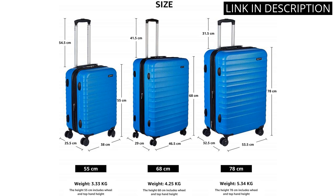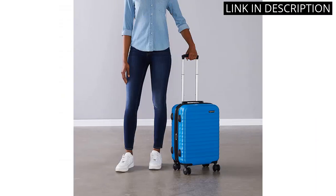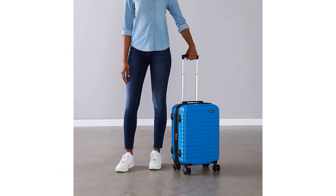The bright blue color is also easy to spot on the baggage carousel. Overall, I highly recommend this carry-on for any traveler in need of a reliable and stylish suitcase.